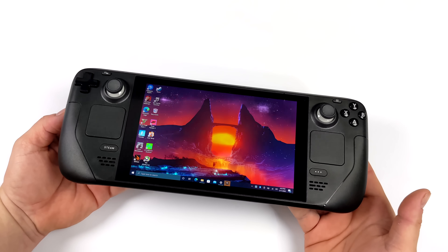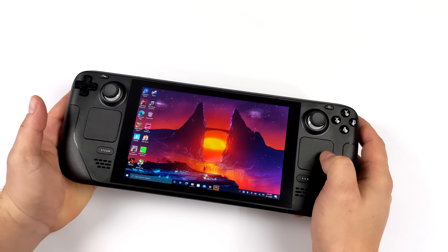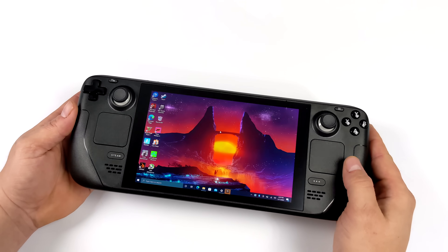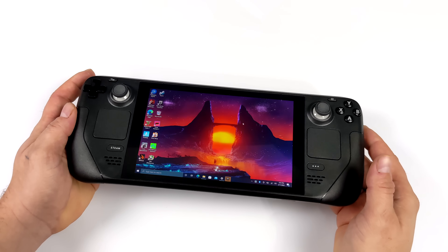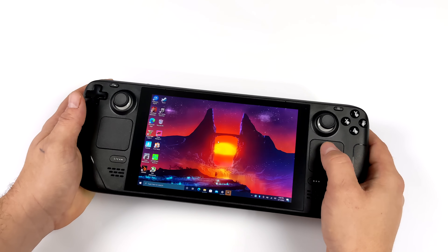Unfortunately, at the time of making this video, there are no audio drivers, but you can always use Bluetooth or a USB adapter. I personally just used a little Bluetooth speaker. Before we get started, I do want to mention that it's really early for Windows on the Steam Deck. Overall, I've actually had a pretty decent experience, minus no audio coming out of the built-in speakers.